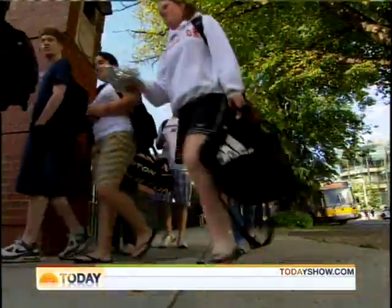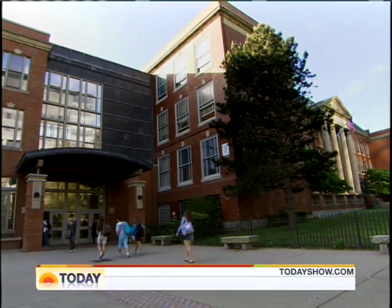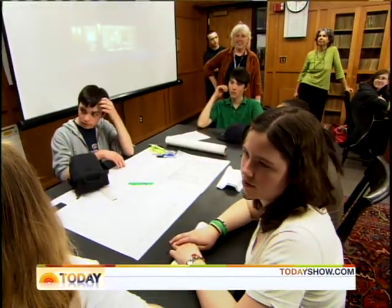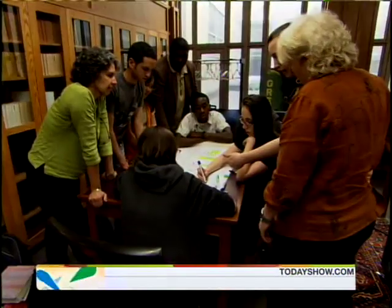Today, the school is creating a new generation of leaders — teenagers who are changing the way we view the environment. This is the school's Youth Climate Action Network, YouthCAN for short, now one of the most popular clubs on campus.